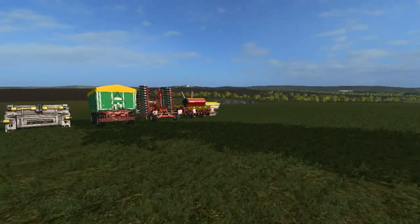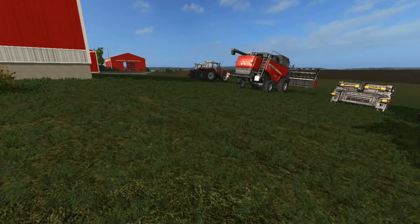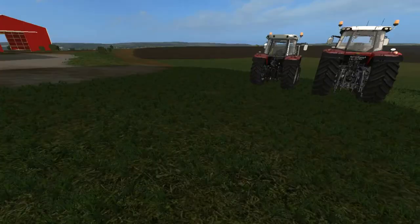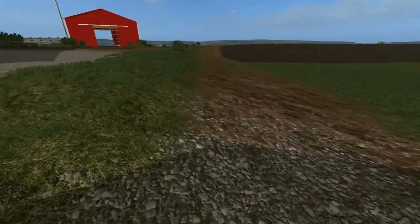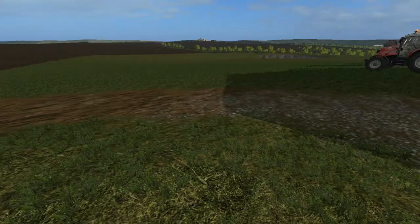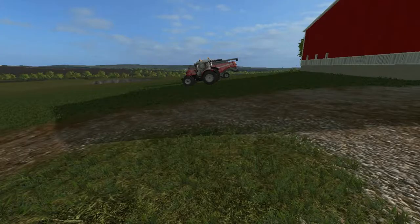I'm gonna get some of this equipment inside parked and see what we need to do about planting our fields. Give me a few minutes — I'm gonna park this stuff, I'll be right back, and we'll go over the details of how much money I earned off the auction, what kind of debt we're in from his bills, and we'll go over planting and stuff.